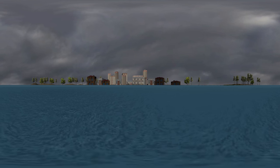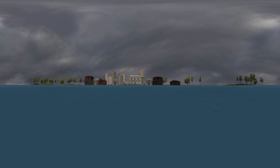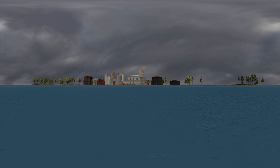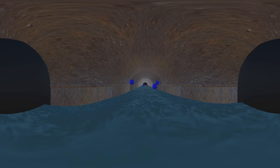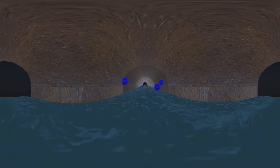In what officials thought would be a money-saving move, the city switched over from using water from Lake Huron to using water from the Flint River in 2014. The river water was more corrosive than Lake Huron's water. The city also stopped treating water with orthophosphate, a chemical that protects lead-lined or leaded pipes from corrosion.